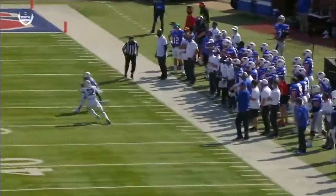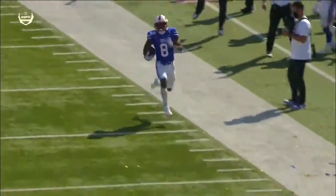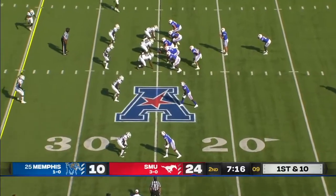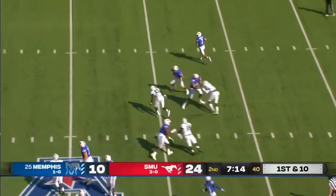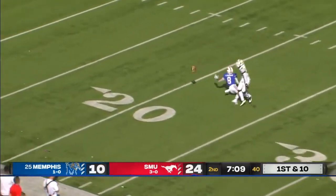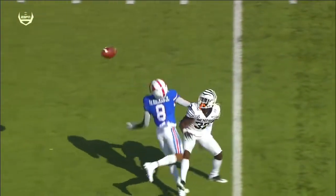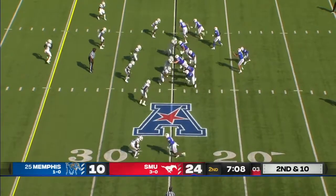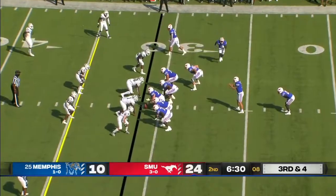Credit Shane Bushell here — navigates the pocket, steps up, yet keeps his eyes downfield and gets the ball out to Robertson. They never really fully recovered. Last year they were nationally prominent for the first time in more than 30 years. Bushell going downfield — incomplete. Make him earn it, make a play in coverage, you get that opportunity. Speedy Gray carries for nine yards.